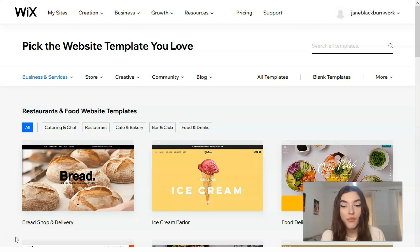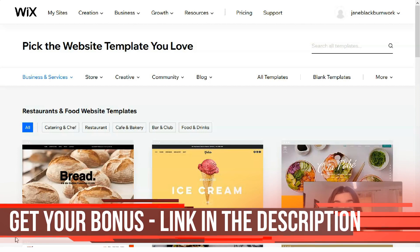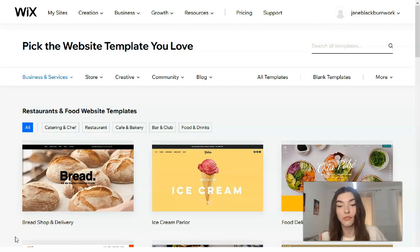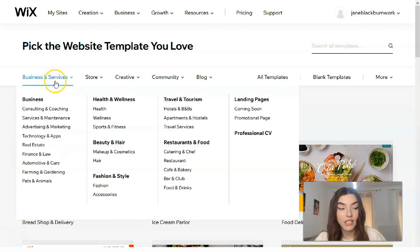You shouldn't have any trouble finding one to start with. Remember that the Editor will let you make changes as you need, so don't worry too much if you can't find one that's exactly what you're after — it just needs to be close. To preview a template, click the 'View' button and then select 'Full Demo.'